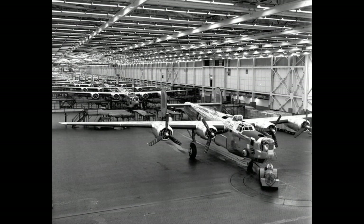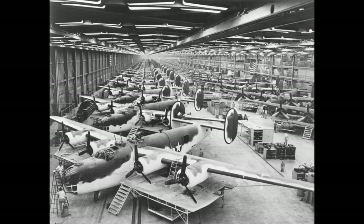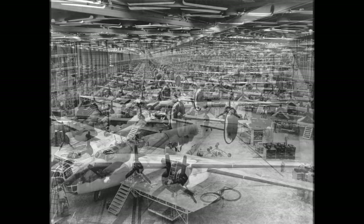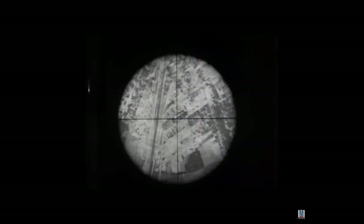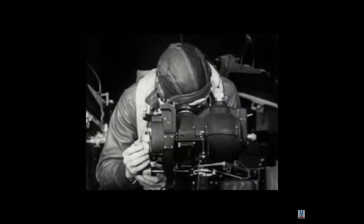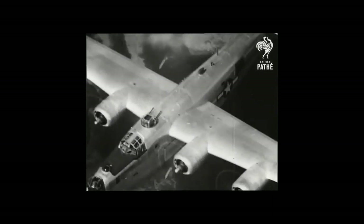The B-24 was produced at five factories in Fort Worth, Texas; Dallas, Texas; Tulsa, Oklahoma; Willow Run, Michigan; and San Diego, California. In Europe, Bomber Command of the Royal Air Force concentrated mainly on night bombing, while the United States Army 8th Air Force operated primarily as a day bombing force. On December 4th, 1942, US B-24s of the 9th Air Force struck Naples, recording their first raid on Italy.